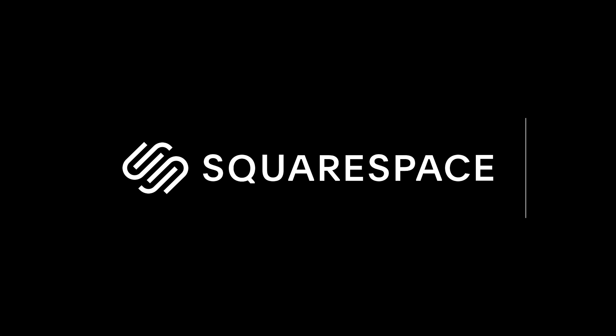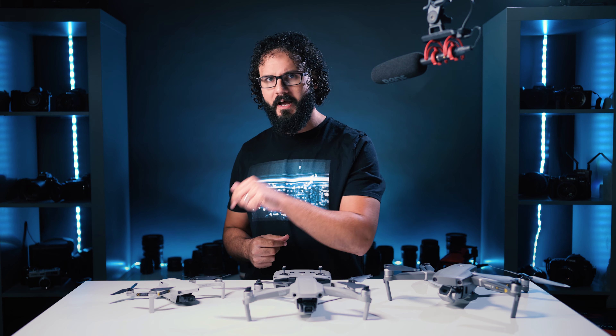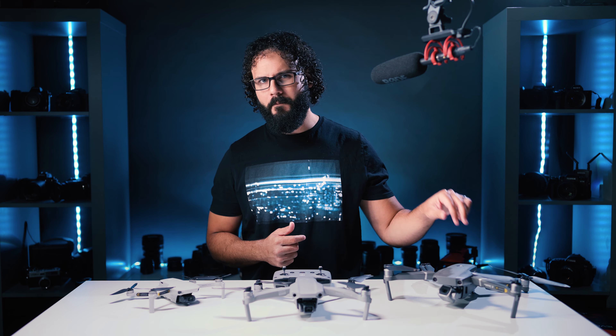This video is sponsored by Squarespace. What's going on guys, Dan Watson, and this is the ultimate drone shootout right here. We've got DJI's Mavic Mini, the Mavic Air 2, which is brand new, and DJI's Mavic 2 Pro.